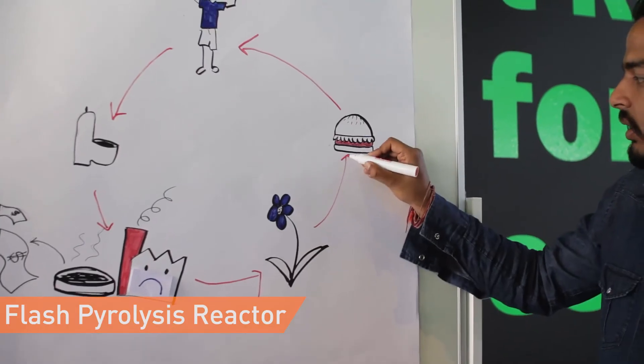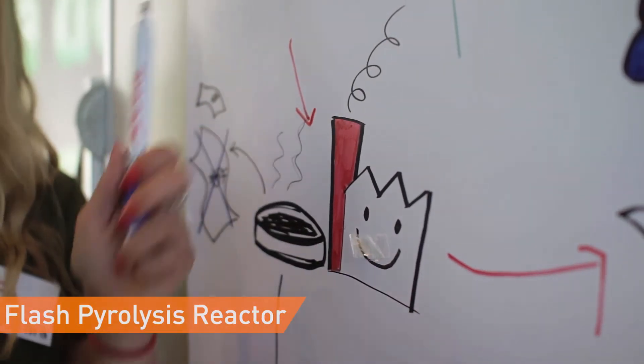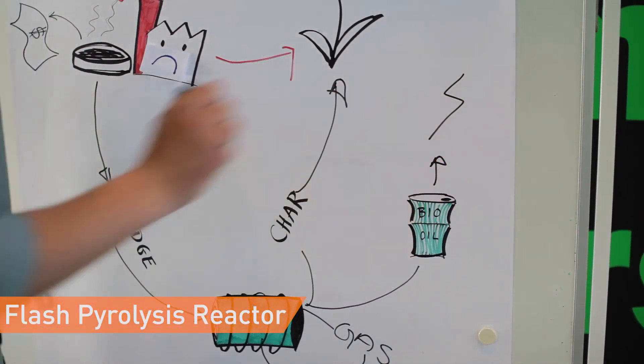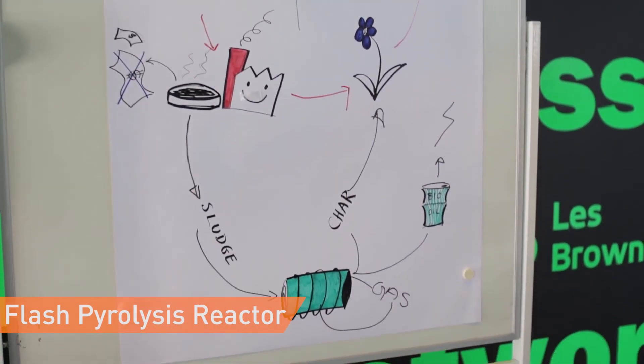Furthermore, phosphor is a scarce resource and the reactor enables the re-use of phosphor for fertilizers. If the team wins, they will use the money to install a pilot plant at a Danish water treatment plant to test the technology and get immediate feedback from customers.